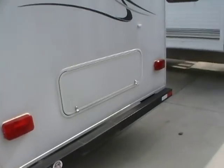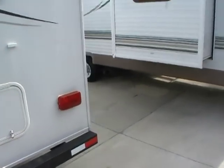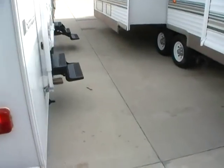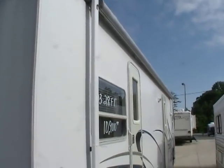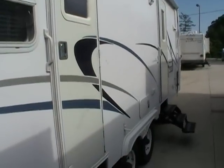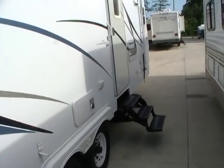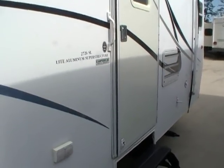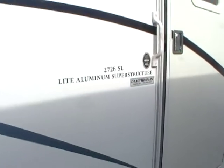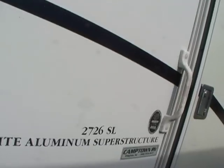It's got the large patio awning. It'll have a brand new canvas on this awning — the canvas was a little worn looking so we took it off, and we'll have a brand new one on it when you buy it. It's got the stabilizer jacks. Just a very nice, high quality RV.